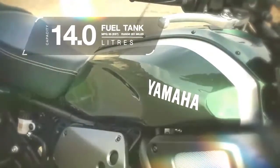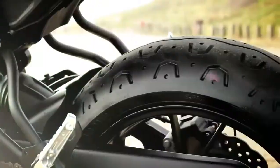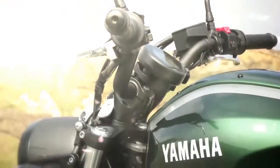The retro-styled XSR 700 also benefits from a tight and lightweight chassis for outstanding agility and handling. The XSR 700 takes the best of design from Yamaha's history in homage to the past but is very much the motorcycle of tomorrow.